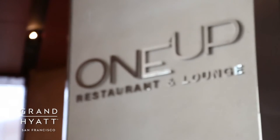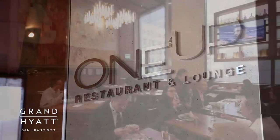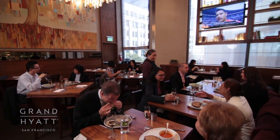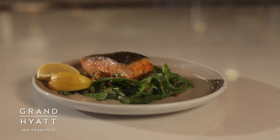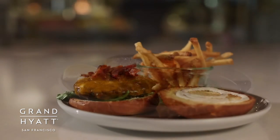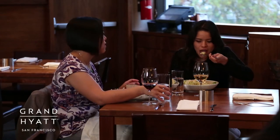Located on the mezzanine level, 1UP Restaurant offers a unique dining experience where you can enjoy casual luxury in a chic, modern atmosphere. At 1UP Restaurant, we source all of our ingredients locally from Northern California. My style of cooking is really straightforward — just real comfort food with classic dishes, my modern twists, and Asian flavors.